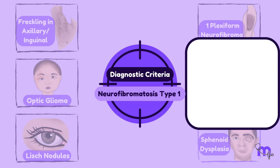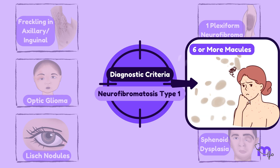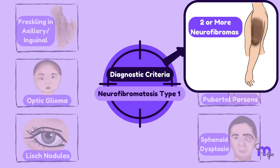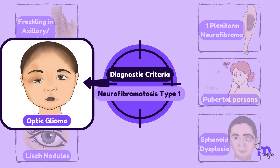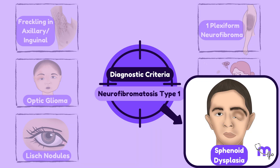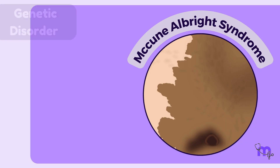The diagnostic criteria for neurofibromatosis type 1 are met if a patient has two or more of the following: six or more café au lait macules over 5 mm in prepubertal persons and over 15 mm in postpubertal persons; two or more neurofibromas of any type or one plexiform neurofibroma; freckling in the axillary or inguinal regions; optic glioma; two or more Lisch nodules; an osseous lesion such as sphenoid dysplasia; or a first-degree relative with neurofibromatosis type 1.